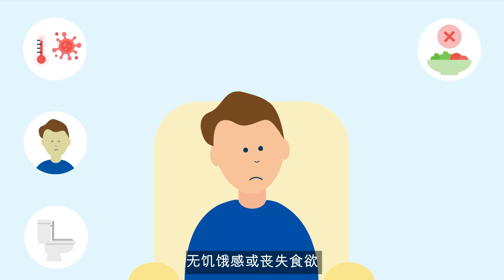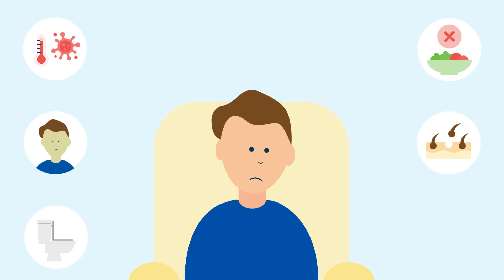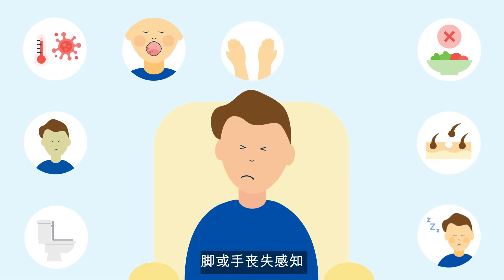Loose stools numerous times per day, known as diarrhoea, or stools that are hard to pass, known as constipation. Not feeling hungry or losing your appetite. Temporary loss of hair. Feeling more tired and worn out than usual. Mouth sores. Loss of sensation in your feet or hands. Forgetfulness or difficulty remembering things.